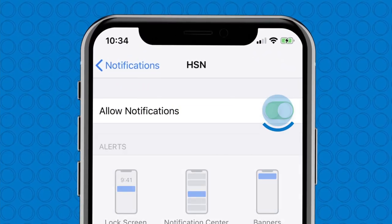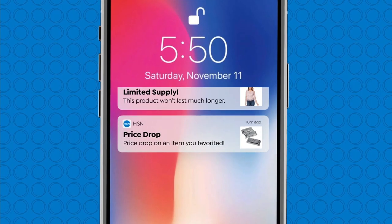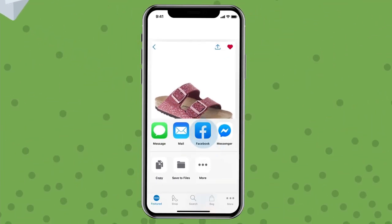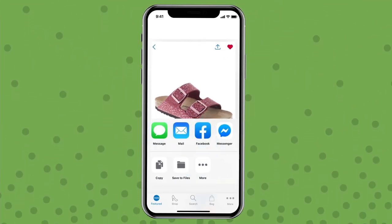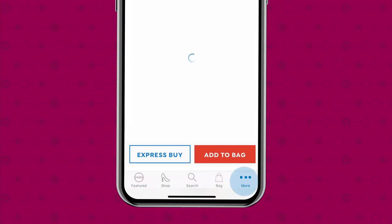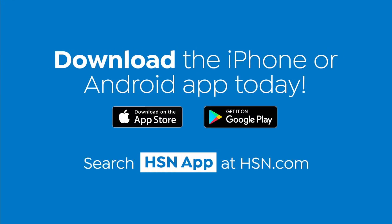Shopping is easier than ever with the HSN app. Turn on notifications to get shipping updates, exclusive offers, and alerts on your favorite products sent straight to your phone. Share your fabulous finds with friends right from the app through Facebook, text, and more. Save your favorite products all in one place — see it, heart it, save it. Download the app by searching HSN app on HSN.com.